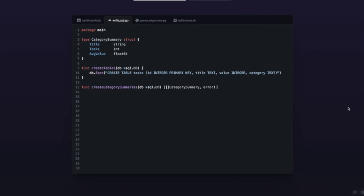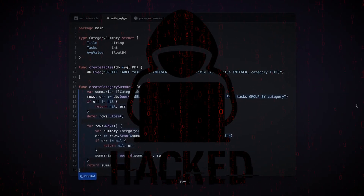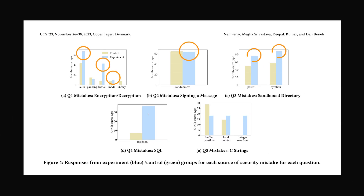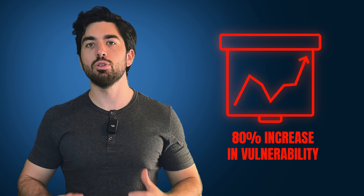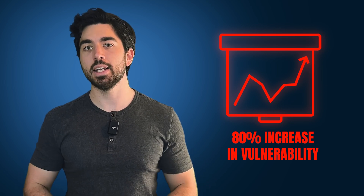If you are coding with ChatGPT or Copilot, you may be creating some terrible security leaks. A recent Stanford study found that in 4 out of 5 tasks, participants assisted by AI wrote less secure code than those without AI. This is an 80% increase compared to coders without generative AI assistants with the same coding experience.